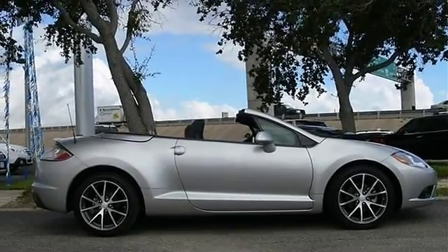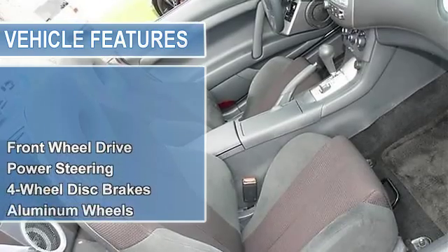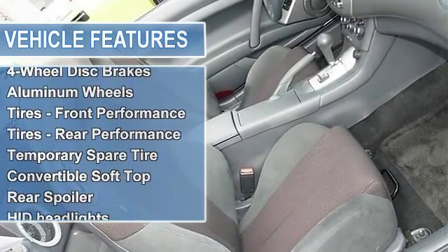Power steering, four wheel disc brakes, aluminum wheels, tires front performance, tires rear performance, temporary spare tire.